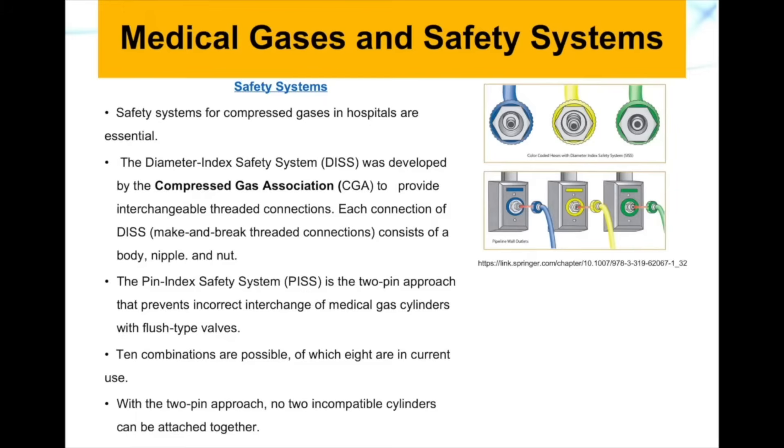Usually ten combinations are possible, of which eight are used in a specific room or place in the hospital. With the two-pin approach, no two incompatible cylinders can be attached together. This is a mechanism to prevent errors, similar to what you see at gas stations where diesel and regular gas hoses are specific in dimension for a precise type of car or truck.